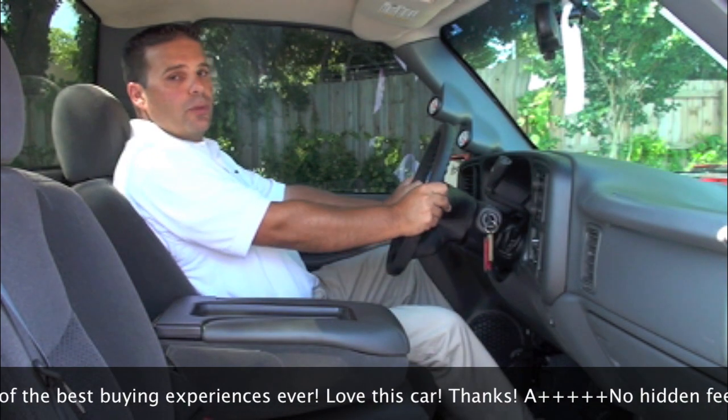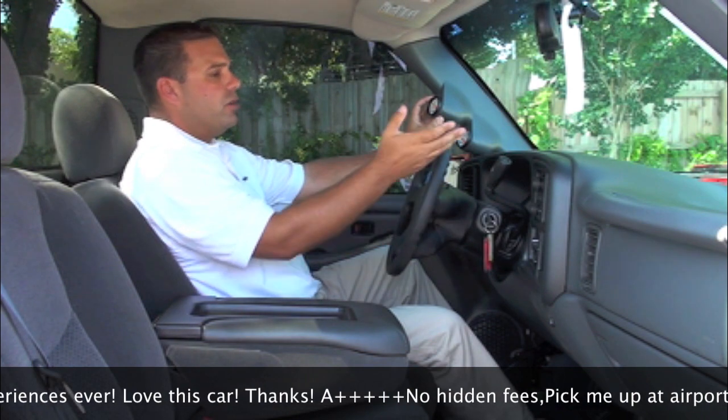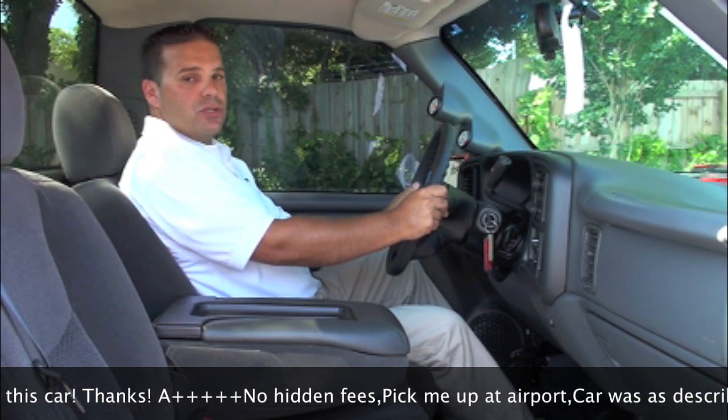We have dual climate controls for both driver and passenger. We do have some custom features — we have our boost gauge here because we do have our supercharger, and of course our transmission temperature as well.